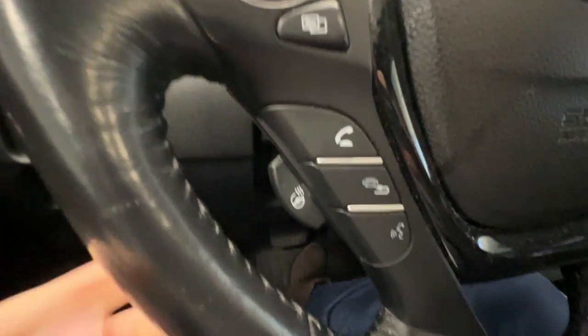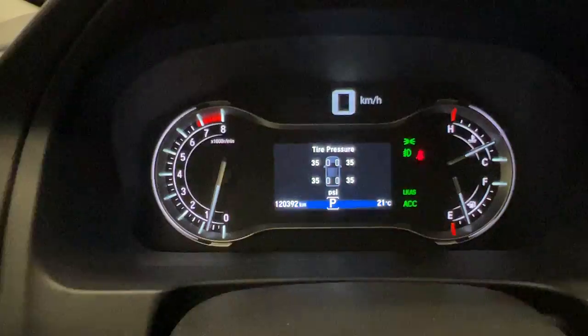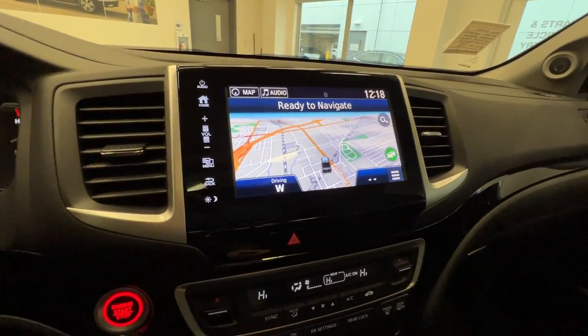It also has keyless entry, heated steering wheel, and the current mileage is only 120,000 kilometers. It also has blind spot indicators, navigation with Apple CarPlay and Android Auto, and a backup camera.